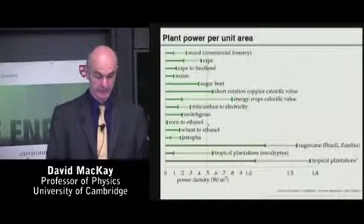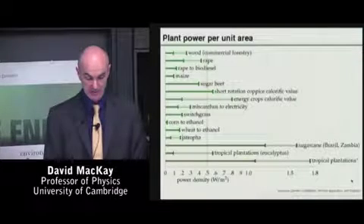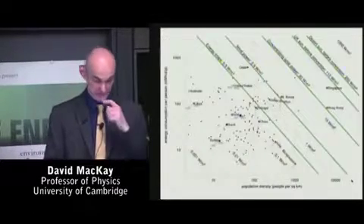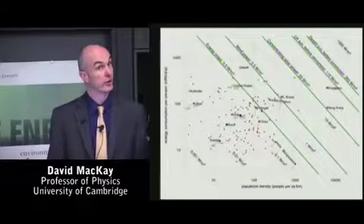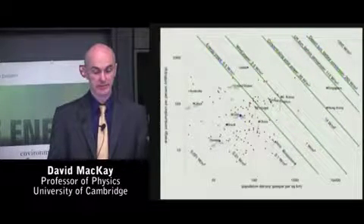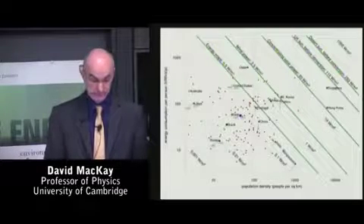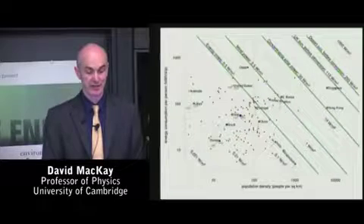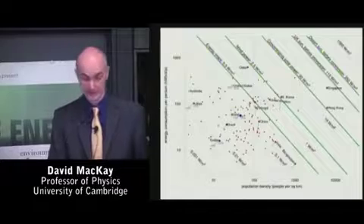In tropical climates, you can get more from the C4 crops, as long as you apply fertilizer and irrigation. But a ballpark figure of half a watt per square meter implies that even if you cover the whole of the UK or the whole of Massachusetts with the best energy crops, you still can't match the power consumption of that region. That message doesn't apply to Brazil. Brazil can cover a fraction of itself with energy crops and power itself if it wants to. So the answers are different for different countries.